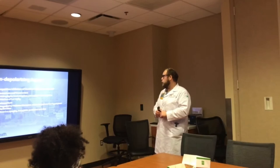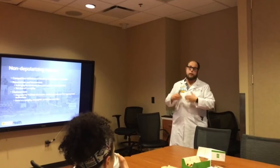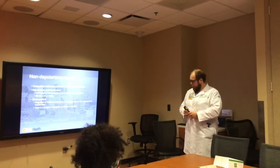For rocuronium, my dose is 0.6 milligrams per kilogram — that's my intubating dose. I use this medication from the ICU for example when I need to rapidly sequence intubate someone. The RSI dose is 1.2 milligrams per kilogram, so it's double the dose. Vecuronium is 0.1 milligrams per kilogram for the intubating dose. They are metabolized mainly in the liver and kidneys.